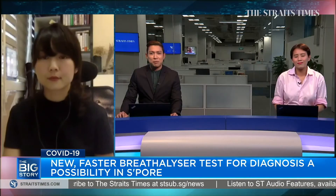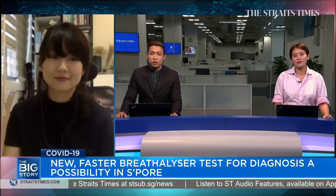We appreciate the time, Audrey, for speaking with us and thank you for coming on to the show. We've been speaking to our colleague science correspondent Audrey Tan. You can read more on this breathalyzer test over at straitstimes.com.